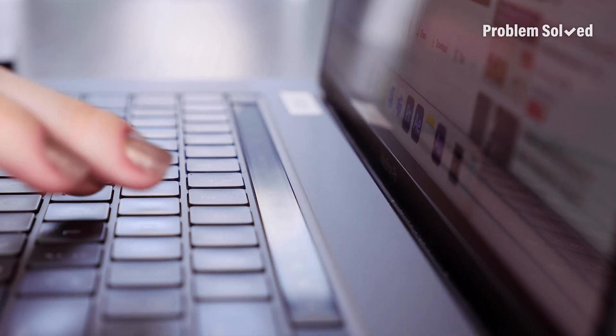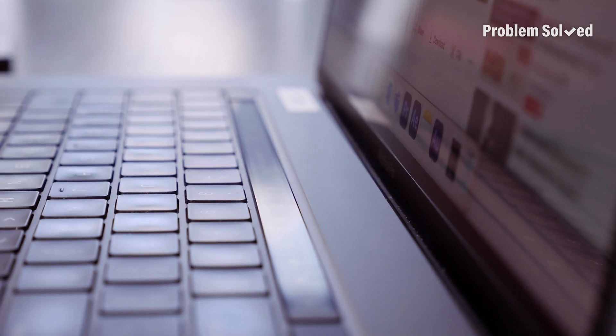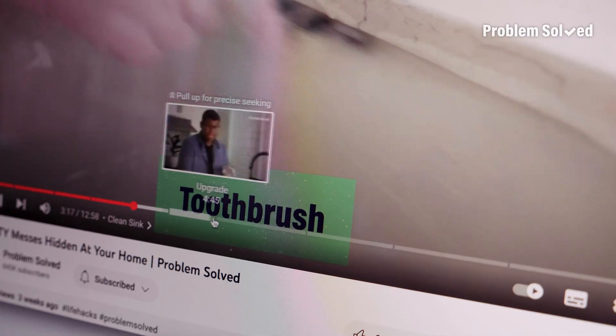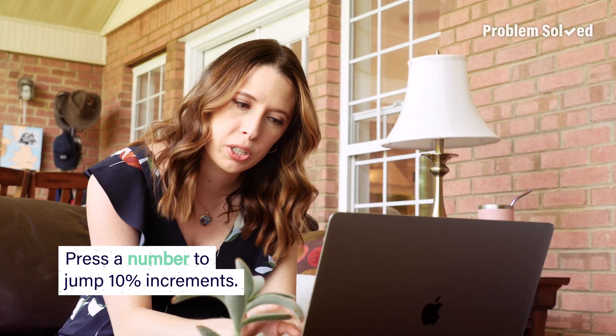I love a good YouTube video, but sometimes I don't have time to watch the entire thing. Here are four unique YouTube shortcuts you might not have known about. Of course there's scrubbing — not the kind Christopher's doing, this kind. But did you know there are some alternative ways to do it? Try tapping any number on your keyboard.